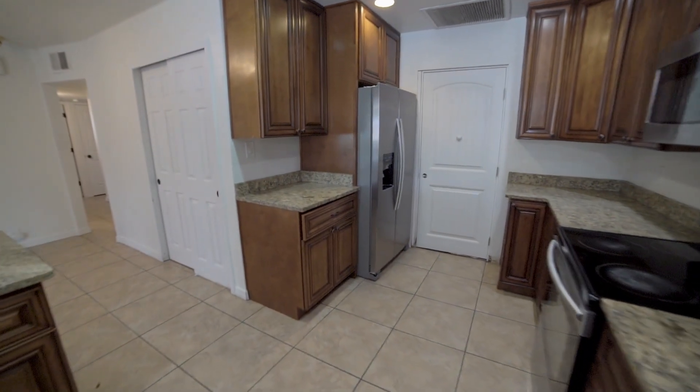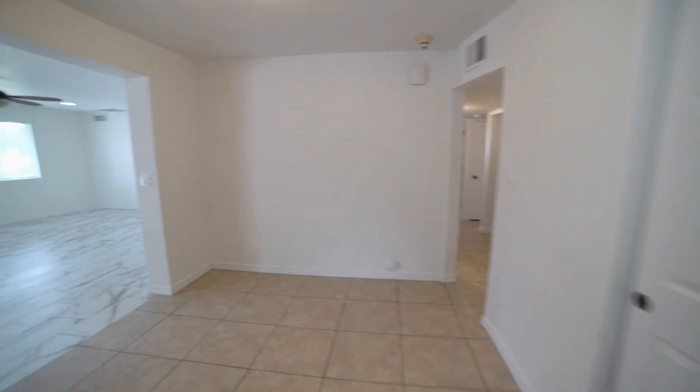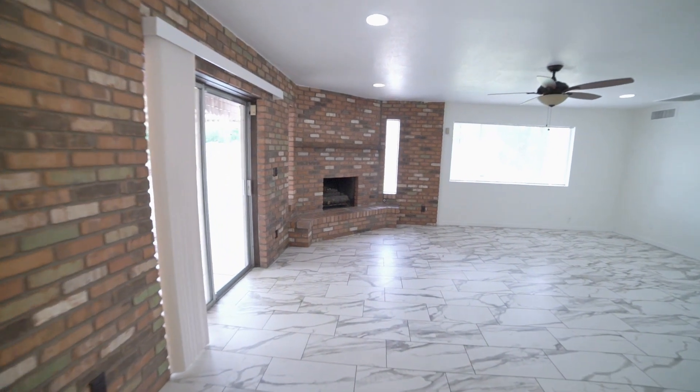This is truly the perfect home for casual entertaining, with ceiling fans throughout, tile flooring in most common areas, and a spacious living area with a brick fireplace.